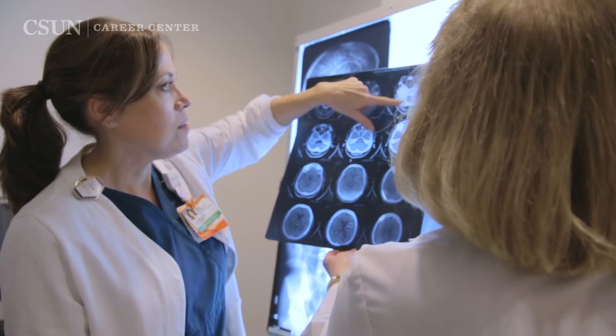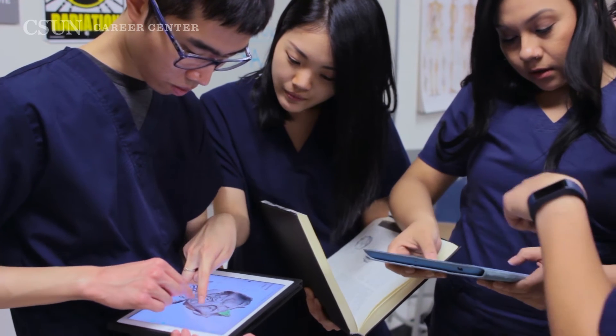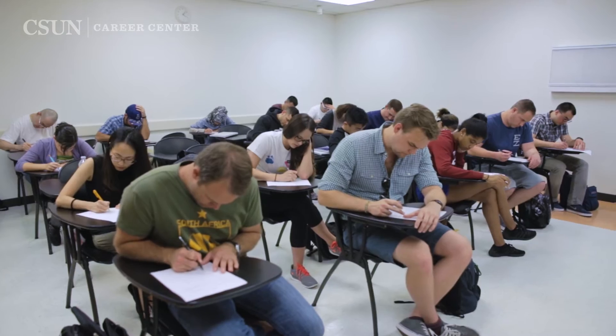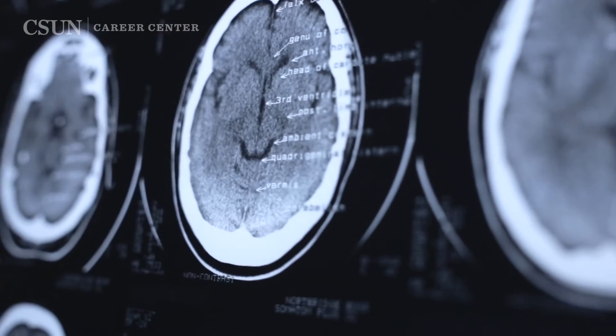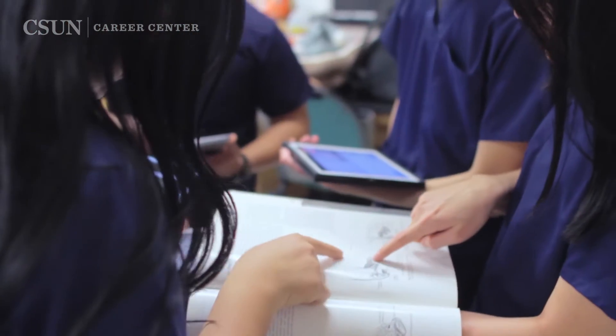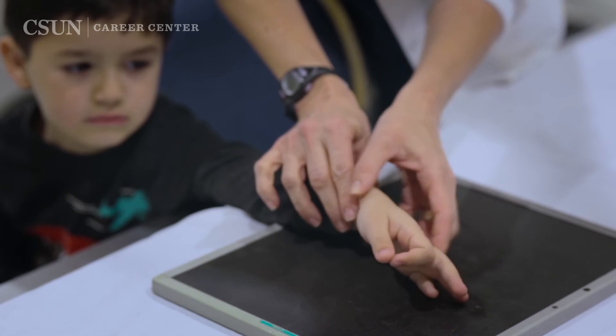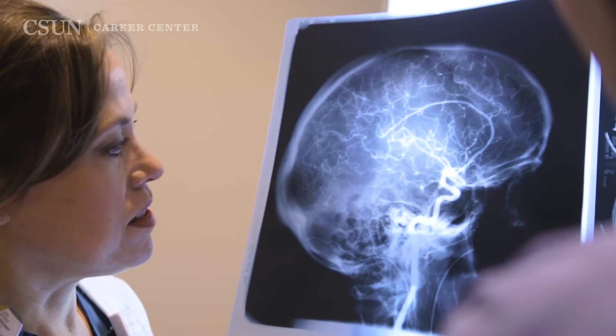The Radiologic Science program is unique in that it really has two groups of students. We have the entry-level student, but we also function as a 2 plus 2 program — taking people from community college programs who we've articulated with, where all of their units transfer in, and then they get the advanced imaging and can complete their bachelor's degree. The advantage to that is they have a license in the state of California and can be working as a technologist in x-ray while they're completing their bachelor's degree.